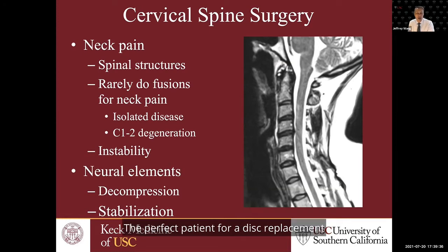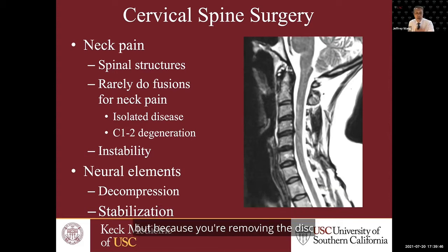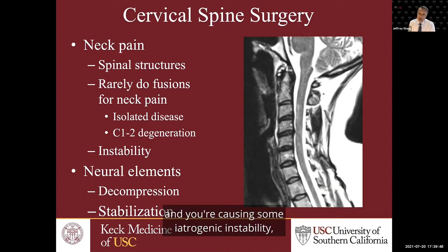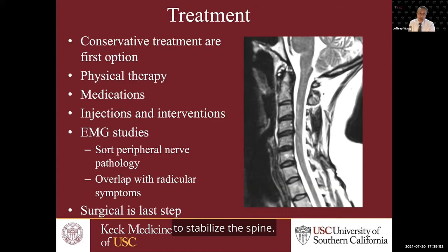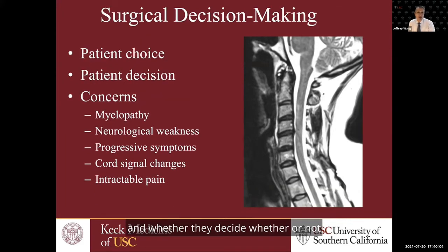The perfect patient for a disc replacement in the cervical spine is someone you want to decompress but don't really need to stabilize. Because you're removing the disc and causing some iatrogenic instability, you're putting the disc replacement in to stabilize the spine. Surgery is always the last step — we always try conservative treatments first for patients with cervical disc herniations or foraminal stenosis.